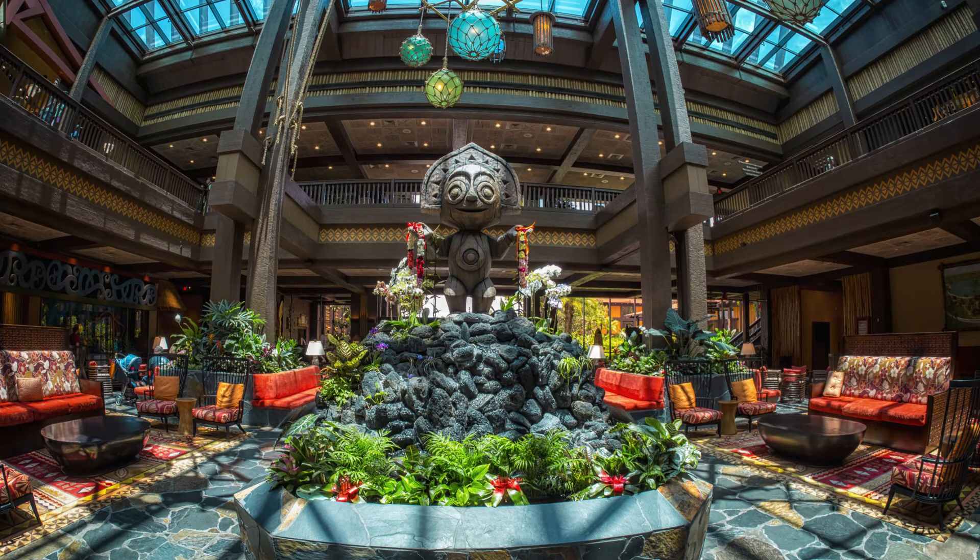After we leave Uti behind, we go inside to be greeted by Maui, the symbol of the Polynesian Village Resort. He stands where a fountain-filled garden once stood, but his area's smaller footprint makes the lobby seem much more open than it did before. It seems as though I take a photo of him each time that we are there — not that there is anything wrong with that, of course.